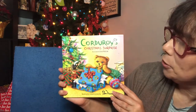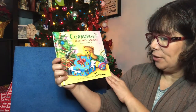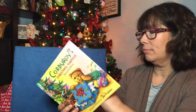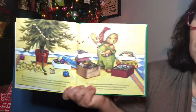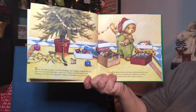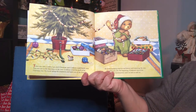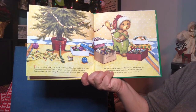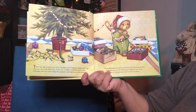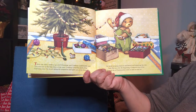Our story today is Corduroy's Christmas Surprise, based on the character created by Don Friedman. There was only one week to go until Christmas and Corduroy could hardly wait. This was one of the best times of the year. Corduroy loved the smell of his Christmas tree. He loved taking the ornaments and lights out of the closet. He loved stringing popcorn and berries and trimming the tree. And that was only the beginning.